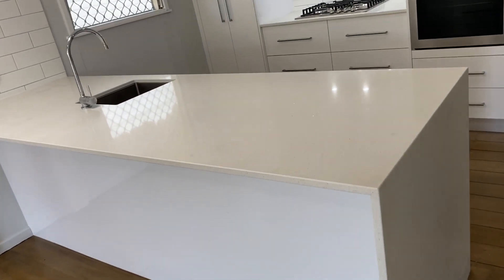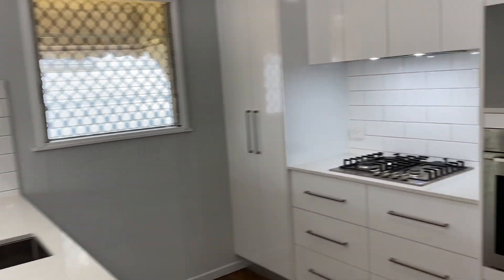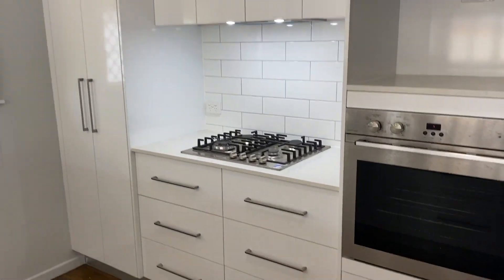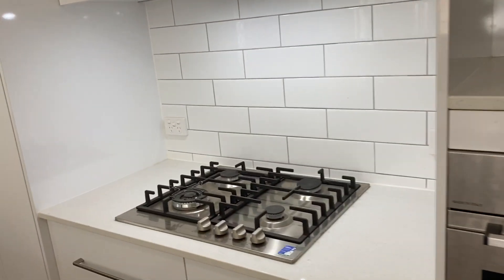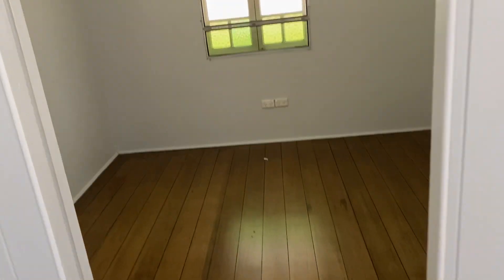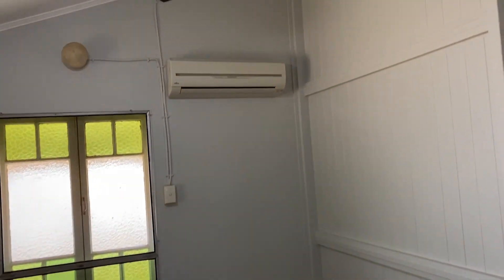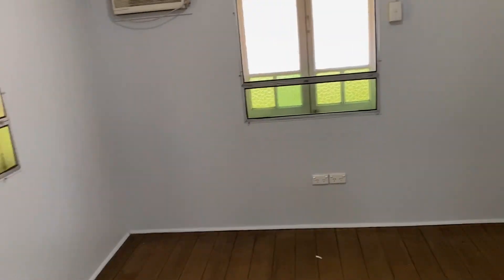Through to the kitchen: stone benchtop, new bench, tiled splashbacks, plenty of cabinetry, stainless appliances, gas cooktop, and a cupboard pantry. Third bedroom, as you can see, has split system air conditioning, a new fan, and polished hardwood floors.